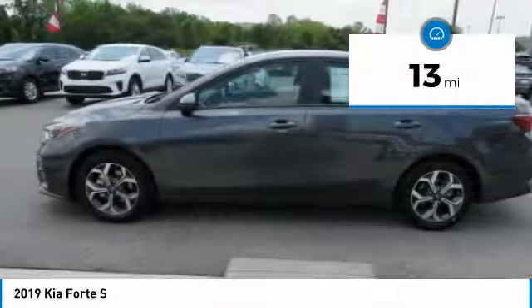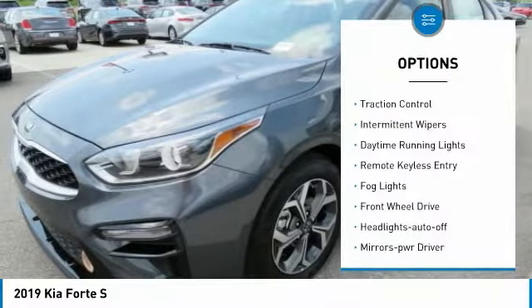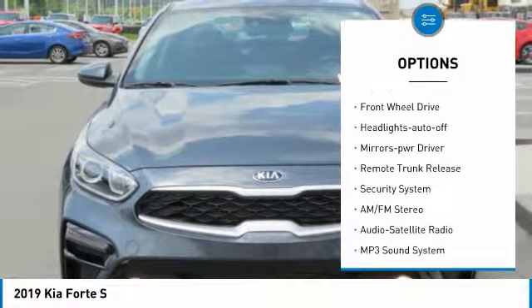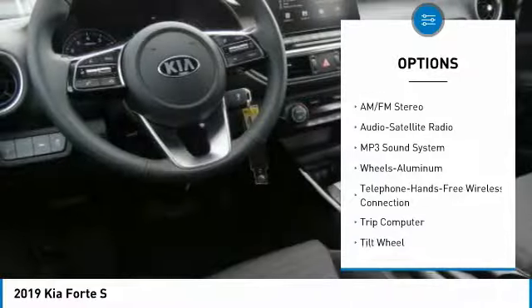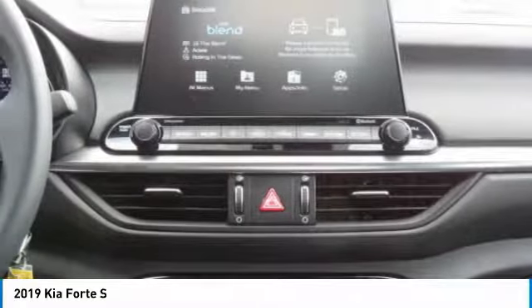This vehicle has less than 100 miles. Here are some of this vehicle's great options: traction control, intermittent wipers, daytime running lights, remote keyless entry, fog lights, FWD, headlights auto off, mirror memory, remote trunk release, and security system.